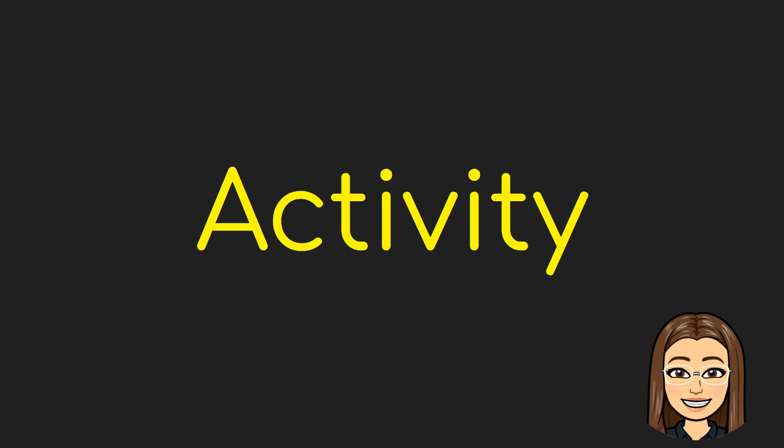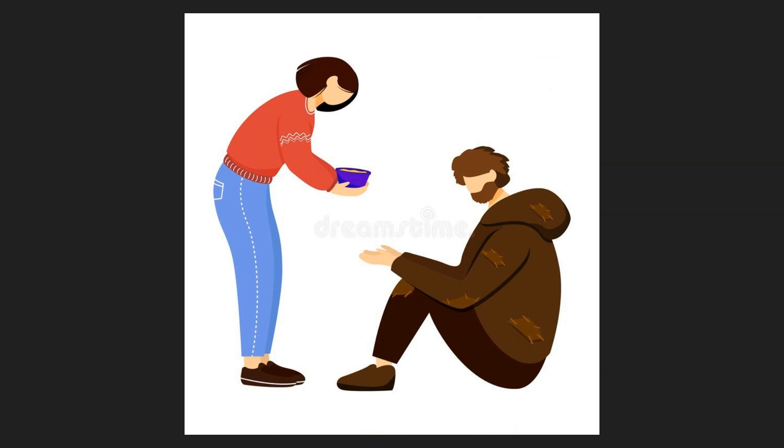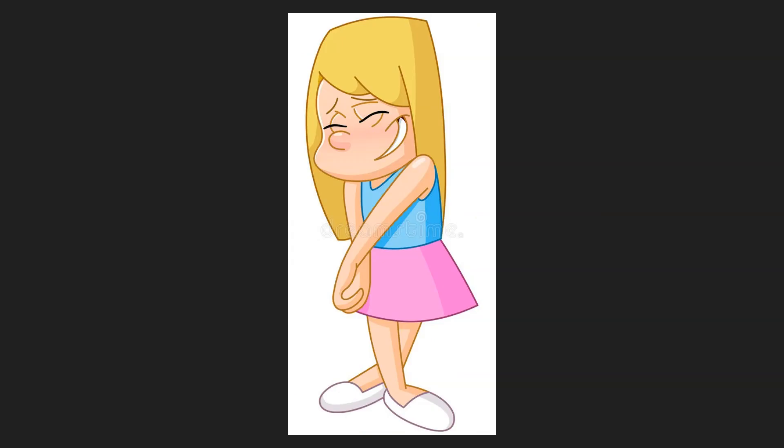Now let's have some activity. For this activity, I am going to show you some pictures and then just tell me a describing word that will best describe the picture. Let's begin. First is this picture over here. What do you think is the best describing word for this picture? How about for this one? Lastly, we have this picture.